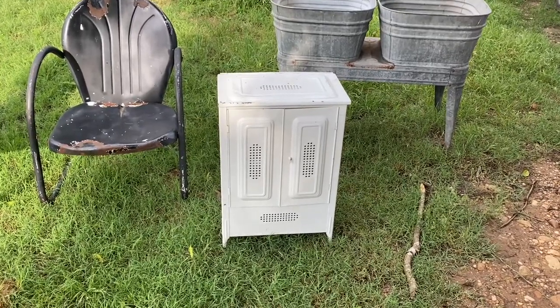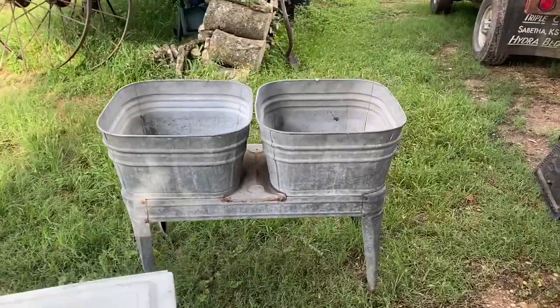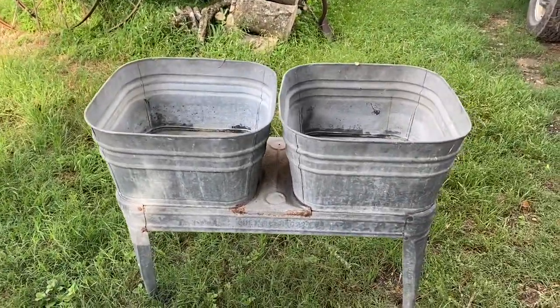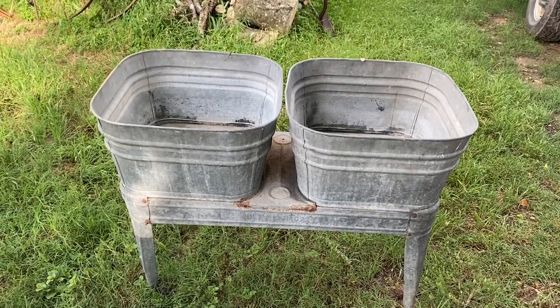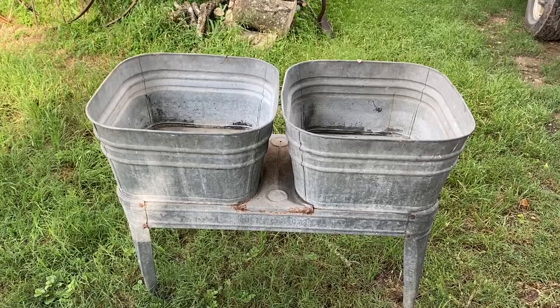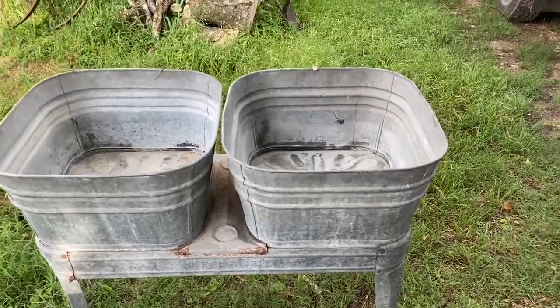It's a potato bin and onion bin — just cool as heck. Got double wash tubs; bought them from a dealer. He had them priced wrong but stood by his price, so I went ahead and bought them. I asked if he didn't want to sell them I'd understand, and he said, 'No, you sell them.'